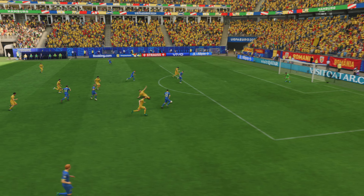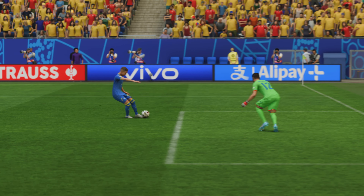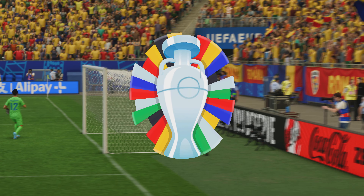Here it is again — a superbly weighted through ball to break that defensive line, and he makes no mistake with the finish. He showed a lot of composure there.